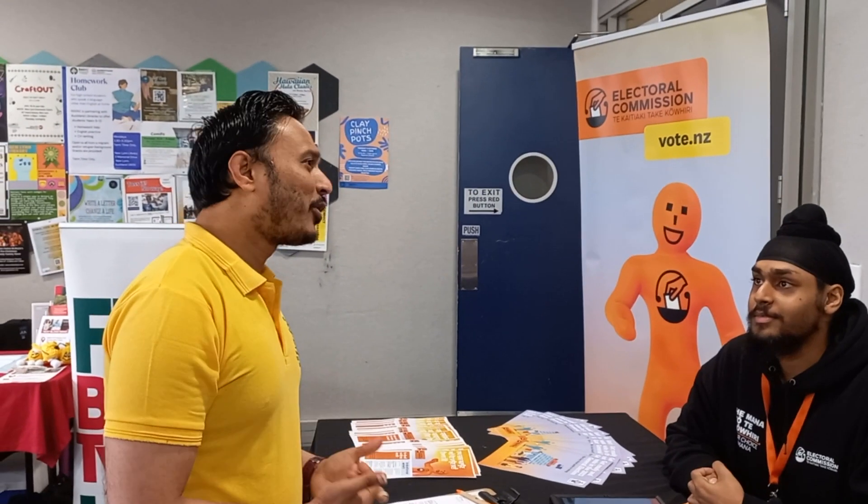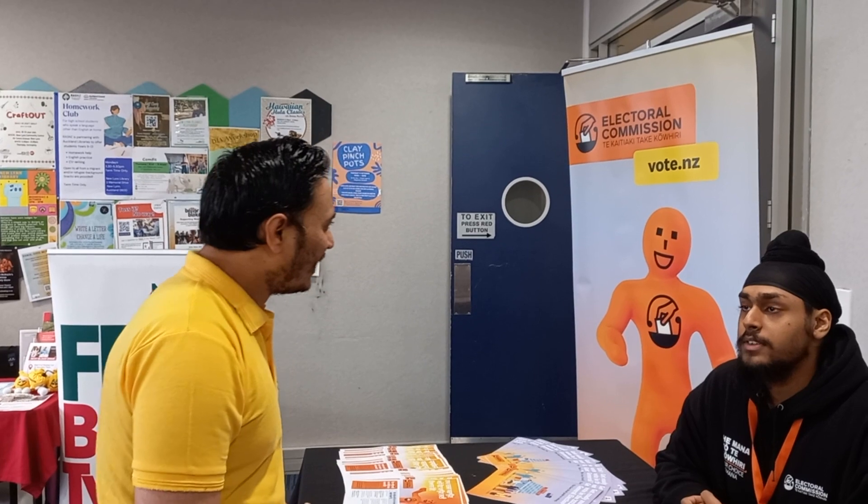So how do I enroll myself for voting? You can enroll online — go to vote.nz. You can also fill out the form when you go to vote, so if you go to the voting place, you can enroll there on the spot as well.